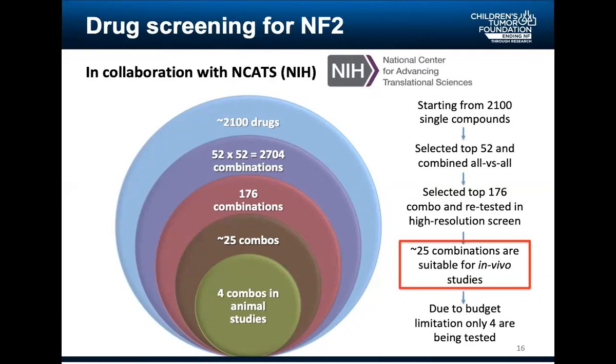That led to 176 combinations that were really interesting and working. Out of those 176, the team selected 25 combinations that were suitable to go into in vivo animal models of NF2 — the last step before they can go into the clinic. Because of budget limitations within Synodos, the team went back and selected the four most promising combinations to test in animal models. I want to highlight that there are 25 opportunities, of which only four have been explored.